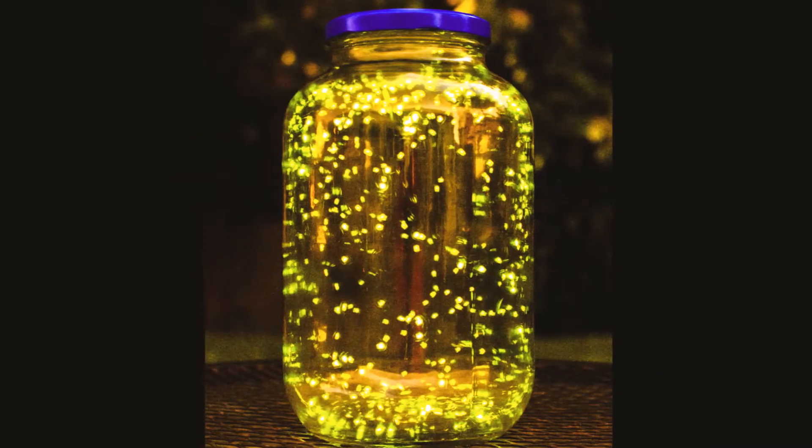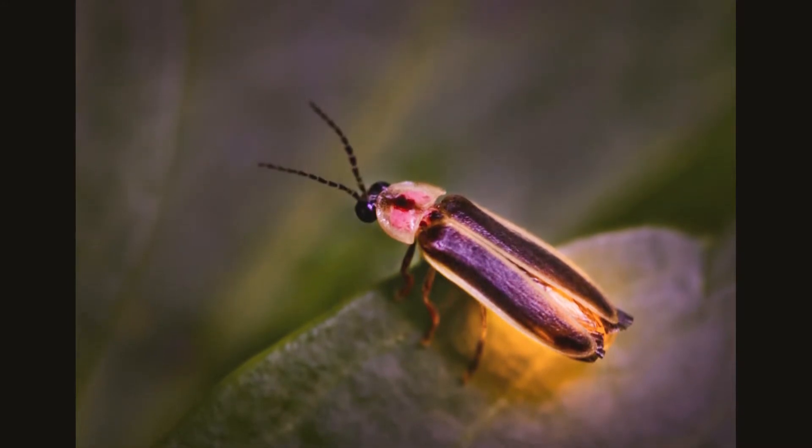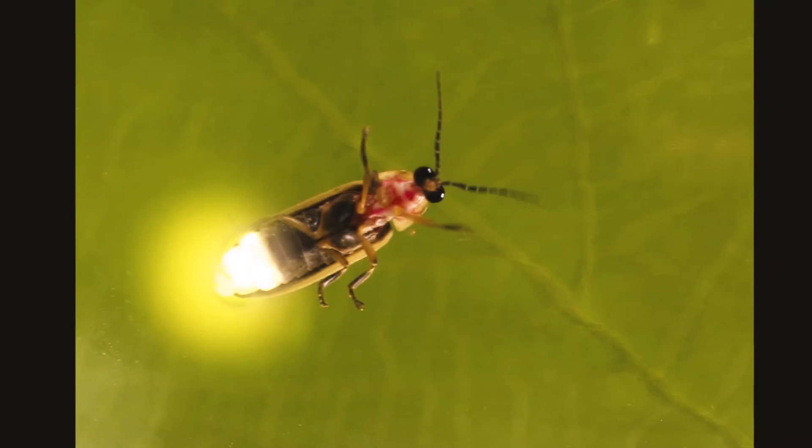There are more than 2,000 species of fireflies. Despite their name, only some species produce adults that glow. Fireflies' light can be yellow, green or orange.